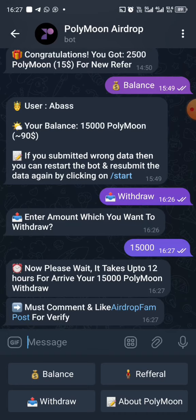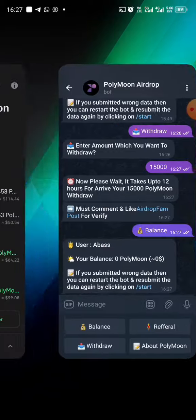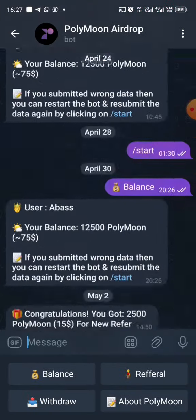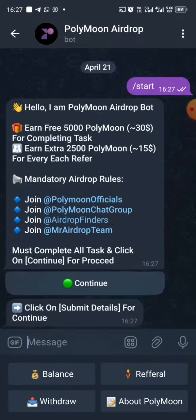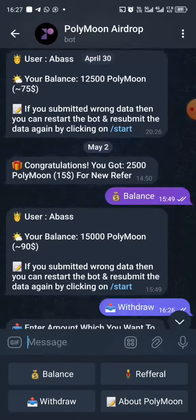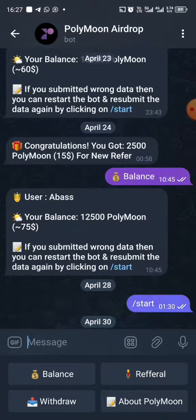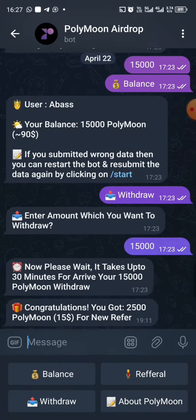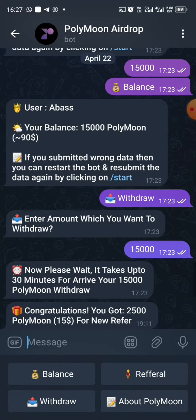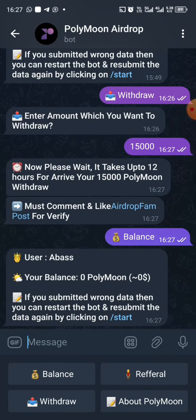The balance has left the account. The last time I did it was April 21st, and I also withdrew on April 22nd. Now it's May 2nd, so let's say it's still going through, and I will let you guys know when it reflects on my Trust Wallet.